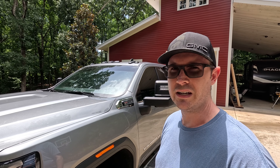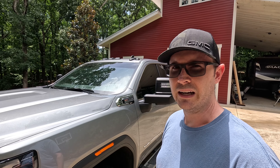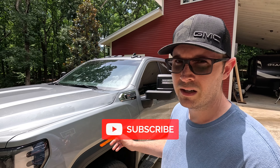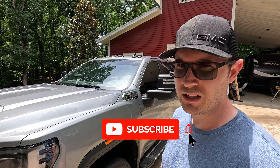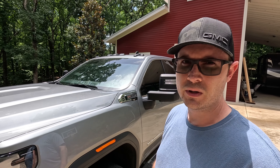Hey folks, today I'm going to give you an MPG update — probably one of the most common questions I've gotten concerning the different videos I published on my truck. This is my 2024 GMC Sierra 2500 HD with the 6.6 liter gas engine and the 10-speed Allison transmission.